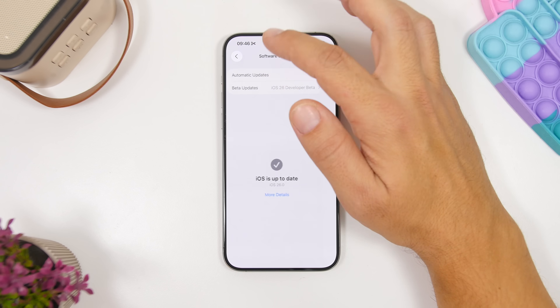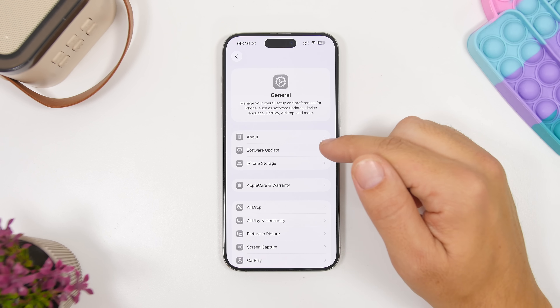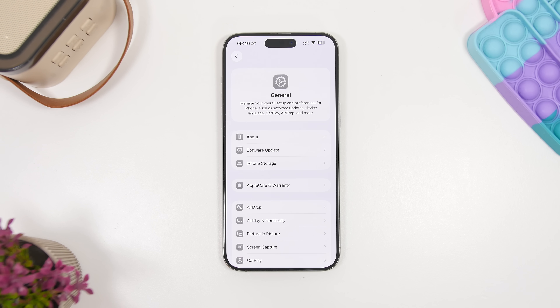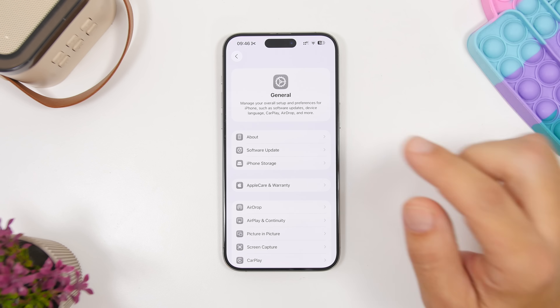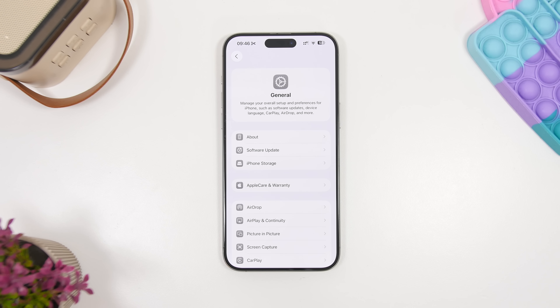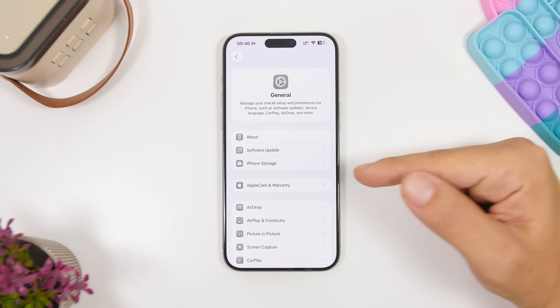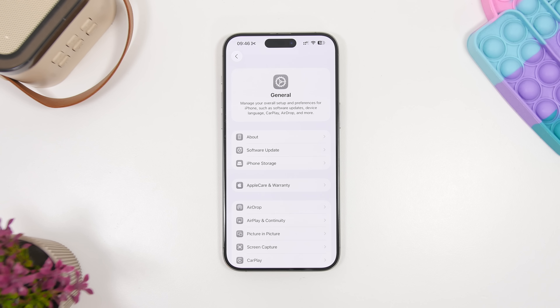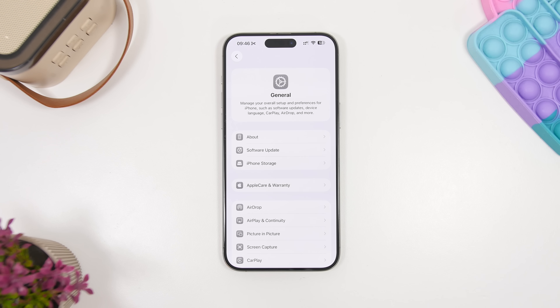While you're in Settings, go back to General and head to the About section. Stay there for about 10 seconds. When a big release comes out, carriers often push carrier updates, and you want the latest one for better cellular coverage. If there is an update available, it will pop up on screen and all you have to do is tap Install. It will be done in a matter of seconds — no reboot needed. Very simple and fast.